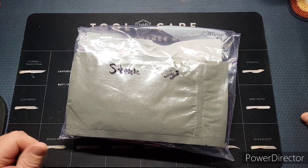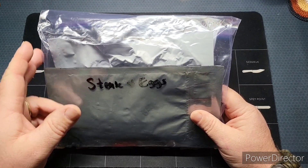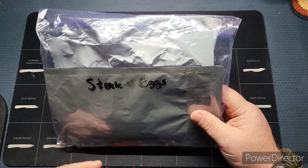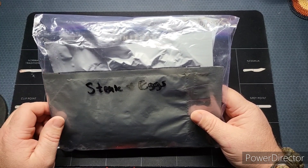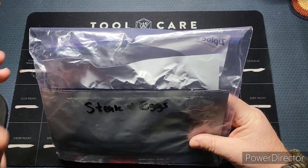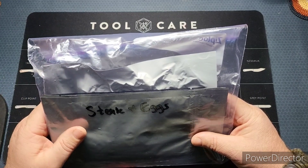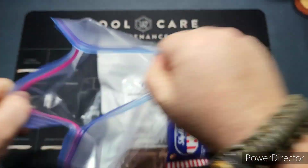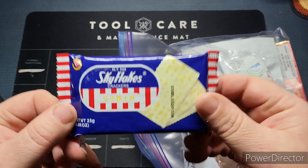Welcome back to the channel. You've already seen the unboxing video of these, so now we're going to take a look at the steak and eggs that was gifted in that trade. Thank you again, Deja, I really do appreciate it. Let's go ahead and take a look at this Minotaur ration steak and eggs.